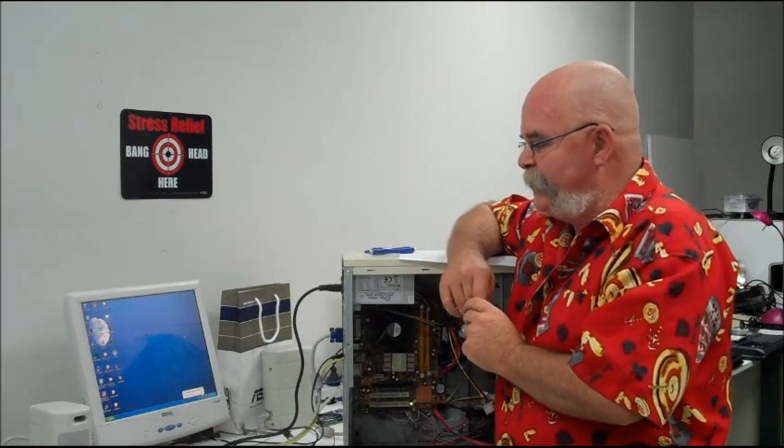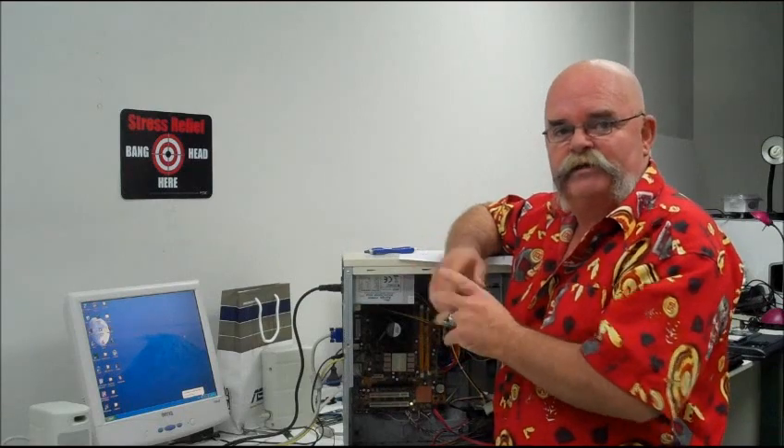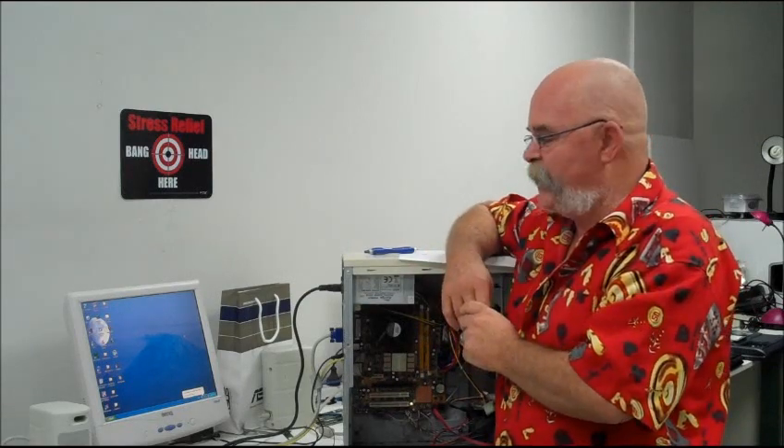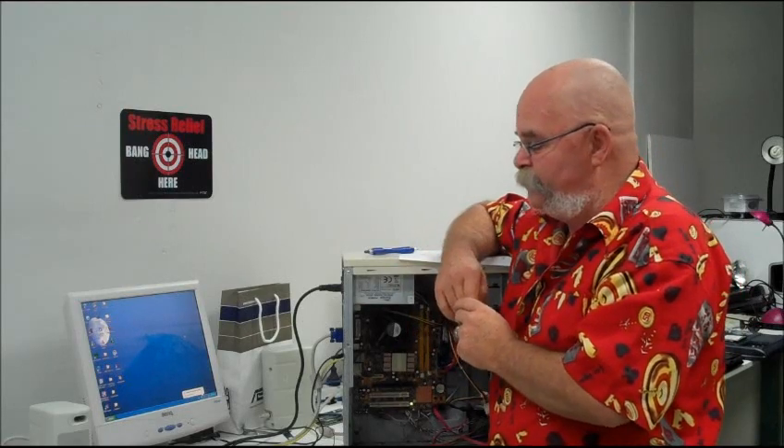I've had to go into the registry manually and clean up a few entries, but that's a specialist job — it's not something you can really do yourself unless you're a little bit tech savvy. But at the end of the day, the virus is gone.